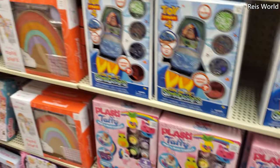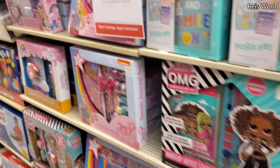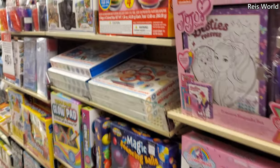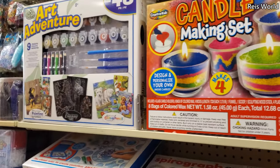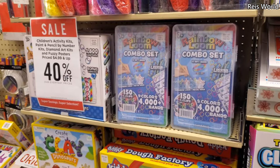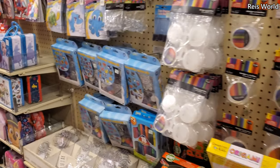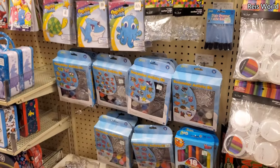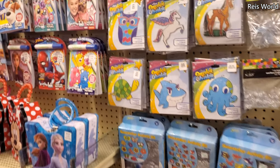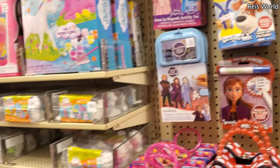I want to do this on camera but YouTube frowns on that — I want to so bad. They don't want it to be for kids. They hide all my old toy hunt videos, Disney videos, Toys R Us videos — they're really hidden. I don't know why they don't get advertised, but YouTube just doesn't like it.